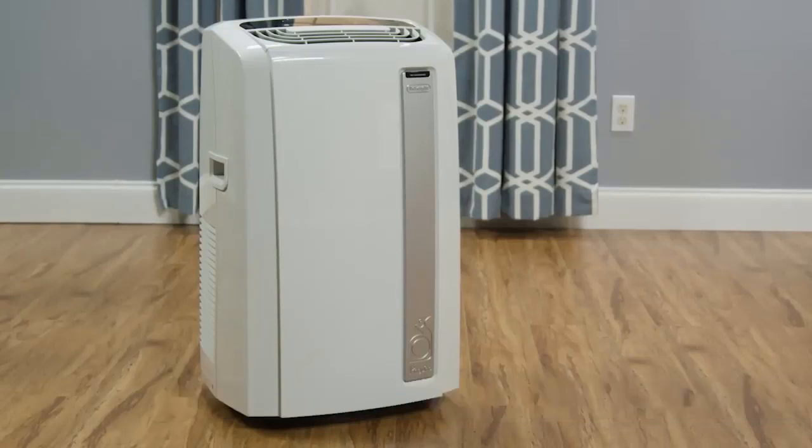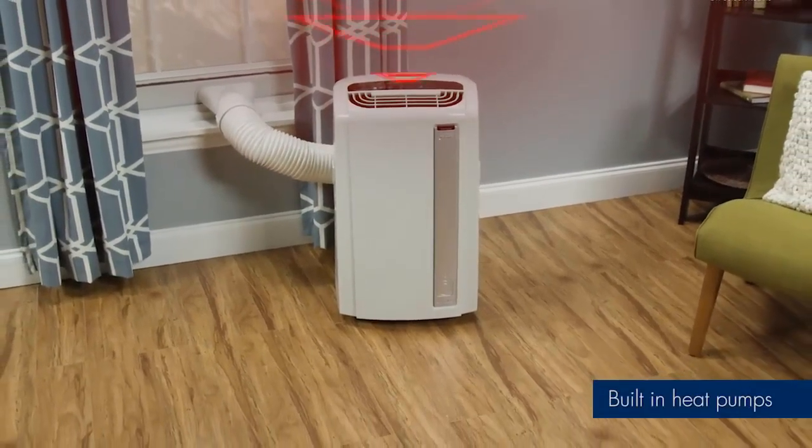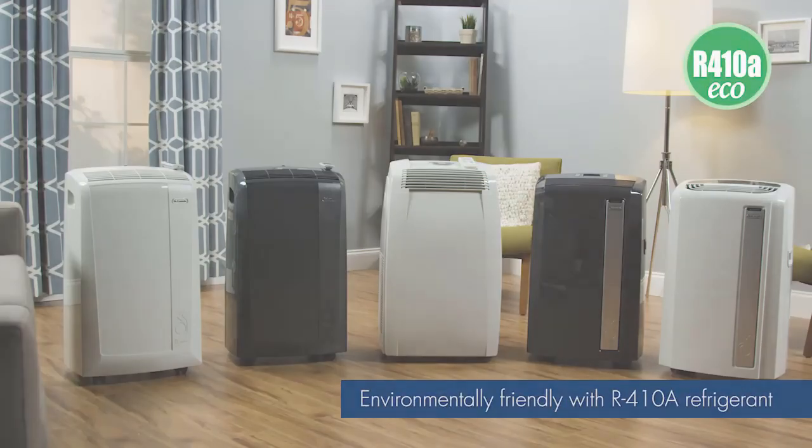This portable air conditioner is recommended for medium-sized rooms but can suit some larger spaces depending on their features. The cord length is 1.95 meters, making it easy to plug in and use without hassle.